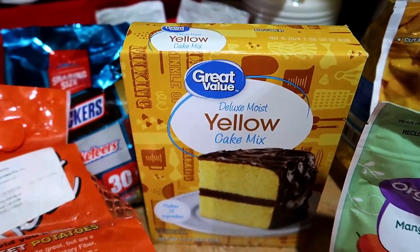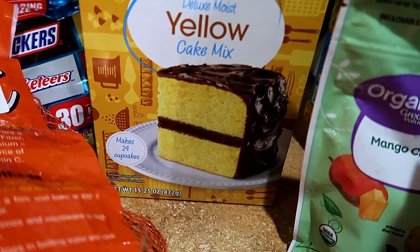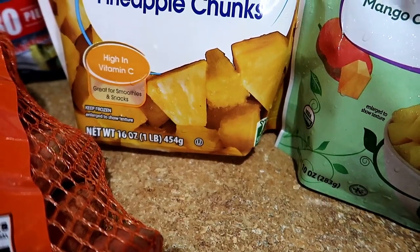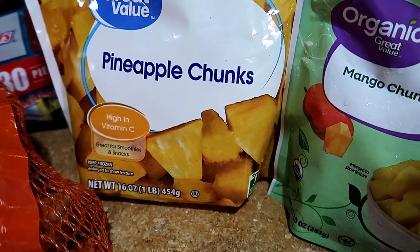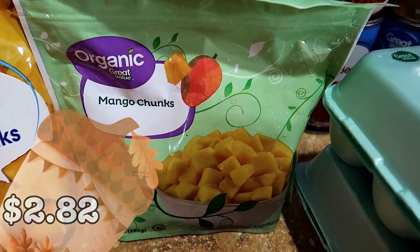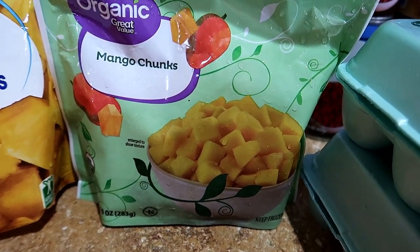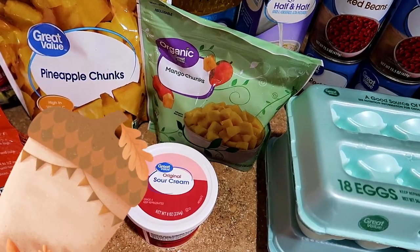The yellow cake mix was a dollar. I found a recipe that uses cake mix to make birthday cake pancakes and I had all the ingredients except the cake mix. The frozen pineapple was $2.48 — I could have saved more money if I had just bought a whole pineapple and cut it up myself. The frozen mango was $2.82, and same thing with the mango — I could have gotten about three mangoes and diced them up for my sunrise smoothie. But this Walmart delivery was all about convenience.